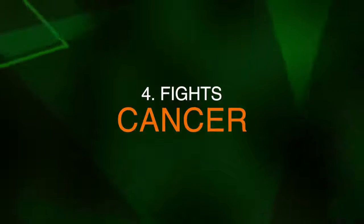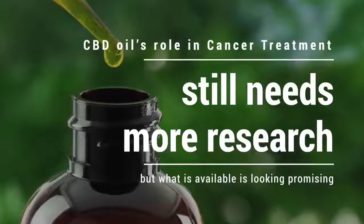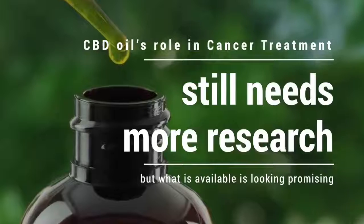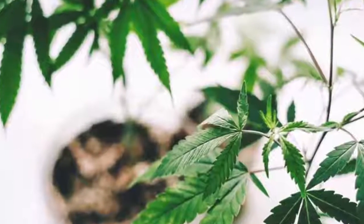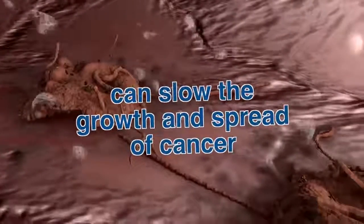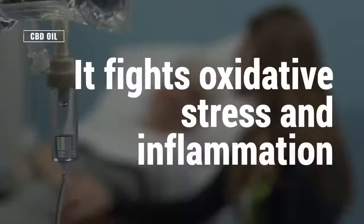Number four, it can help fight cancer. CBD oil's role in cancer treatment still needs more research, but what is available is looking promising. According to the American Cancer Society, CBD oil can slow the growth and spread of some kinds of cancer. Because it fights stress and inflammation, which are both linked to cancer, it makes sense that CBD oil could help fight cancer cells.